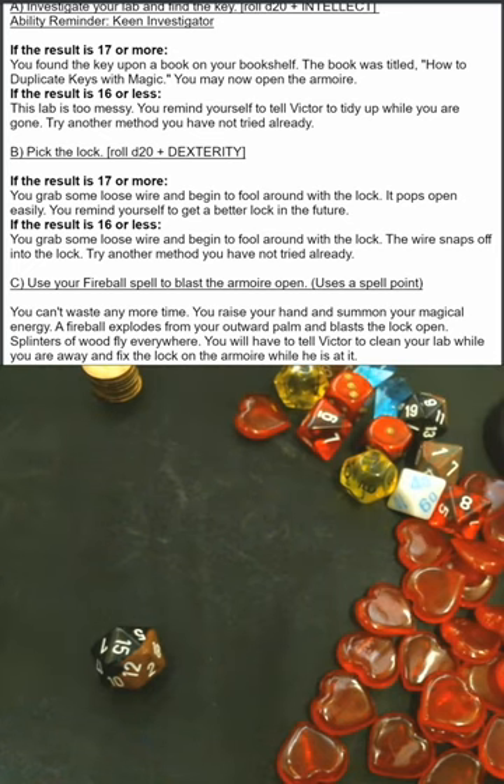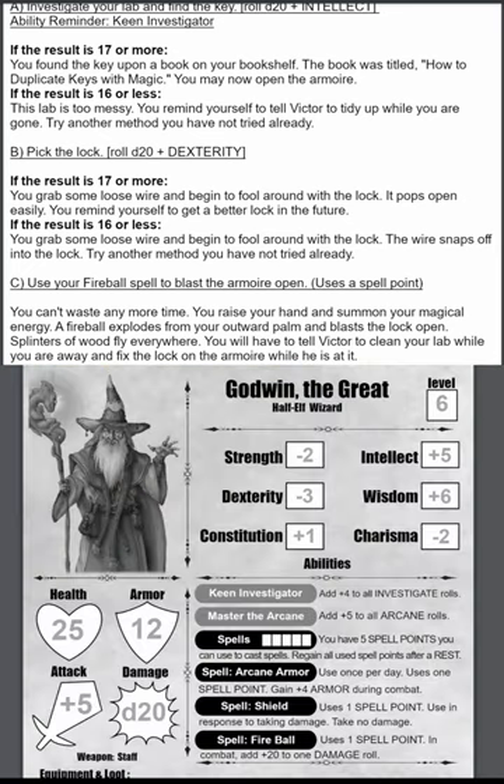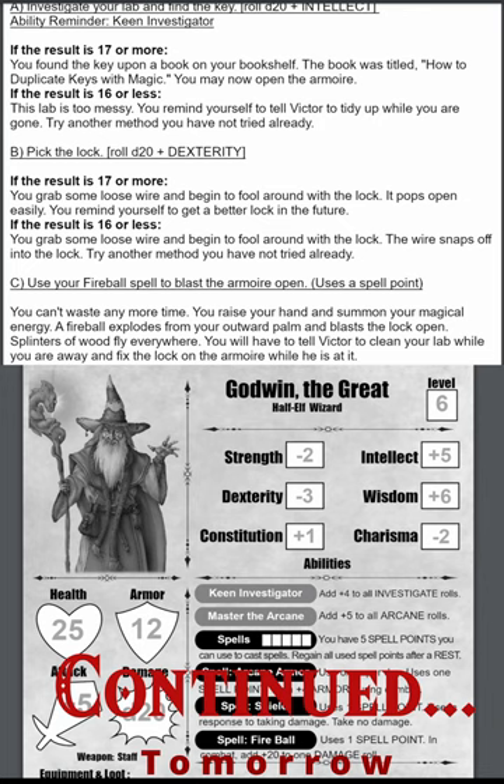You found the key upon a book on your bookshelf. The book was titled, How to Duplicate Keys with Magic. You may now open the armoire. And we'll see you again tomorrow.